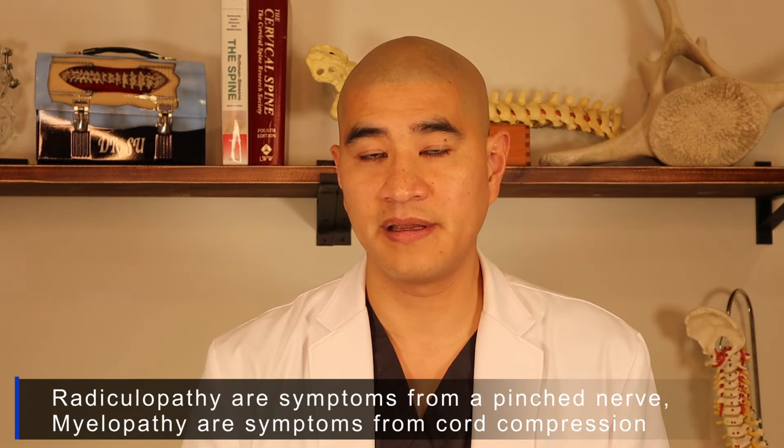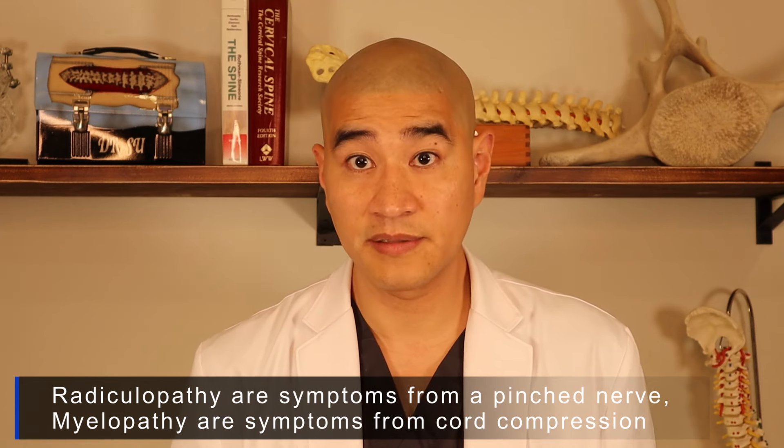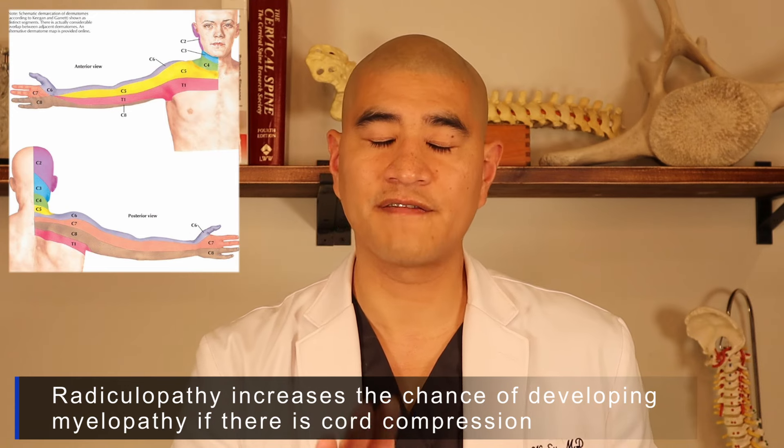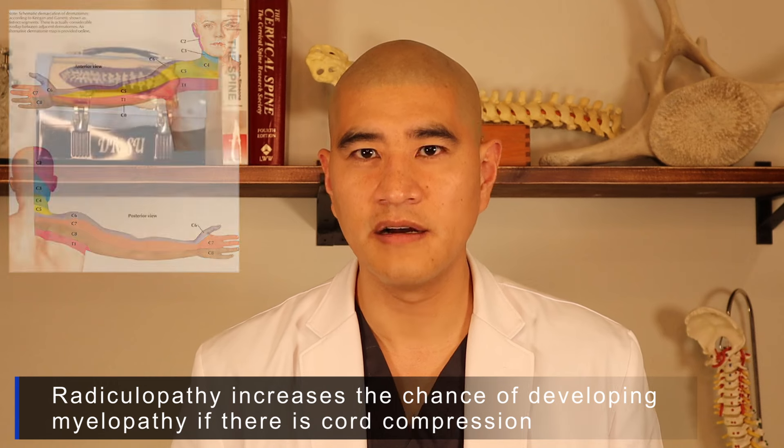There are two subtleties we look at for patients who have cord compression without myelopathy. First, if a patient also has radiculopathy — arm pain from a pinched nerve — they have an increased risk of developing symptoms from the cord compression. I'll still treat the arm pain with medications or epidurals, but may be more aggressive surgically and counsel patients about their elevated risk of developing myelopathy.